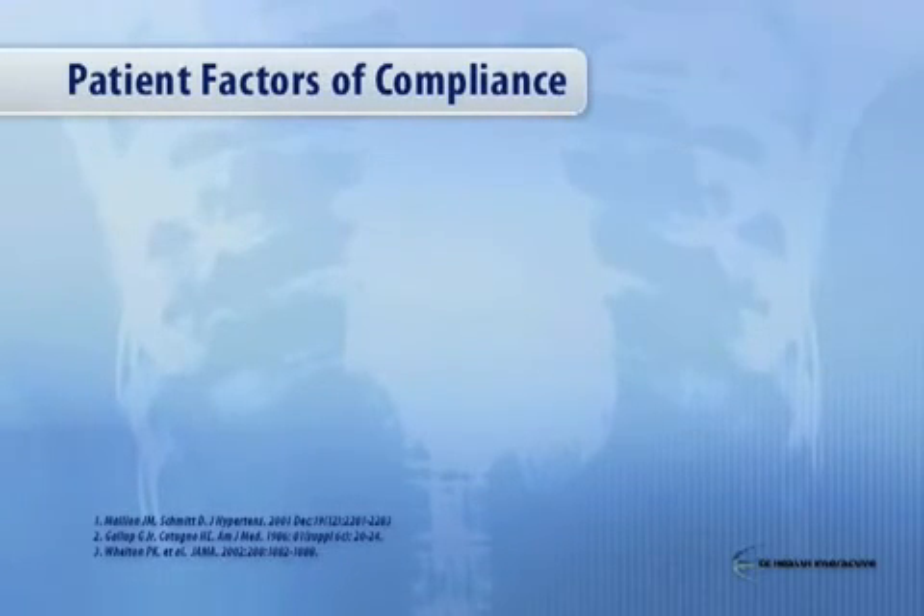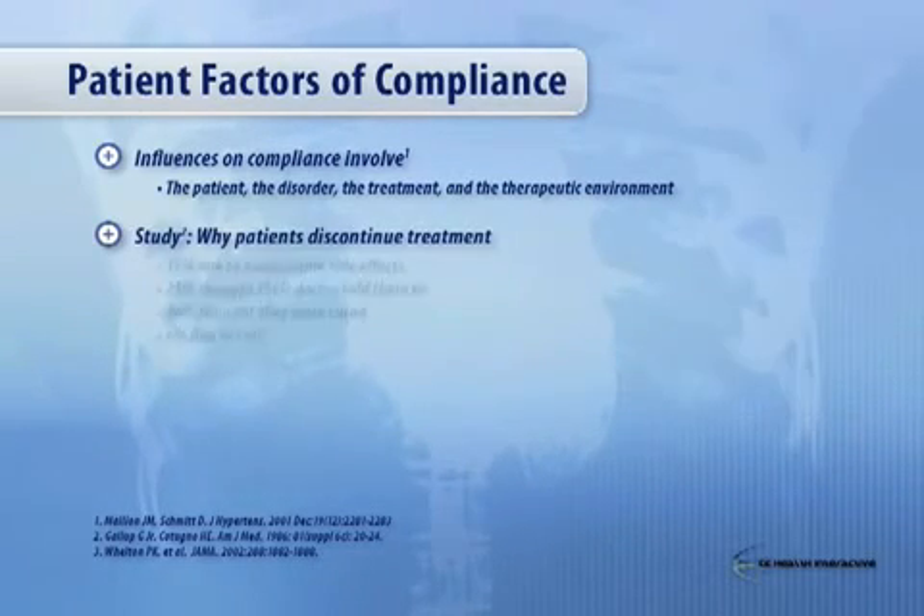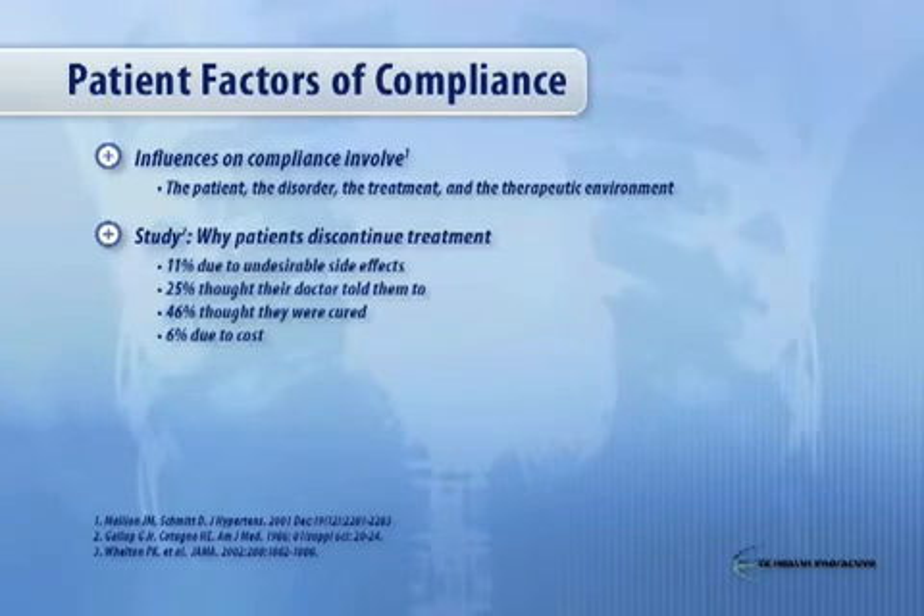What about compliance or adherence? There are influences on compliance that involve the patient, the disorder, and the treatment. But a very important point: why do patients discontinue treatment? Forty-six percent thought they were cured. Blood pressure comes down on medicine and now they think they're cured — they perceive antihypertensive agents as antibiotics. They need to be given an understanding that hypertension is not curable, it's treatable, and their risk can be managed with treatment. Side effects are a far lower percentage, and cost is probably the least important factor, though the physician needs to be sensitive to it.